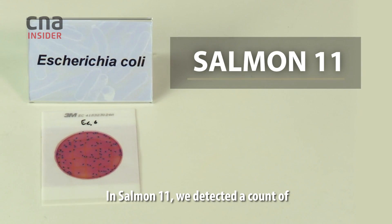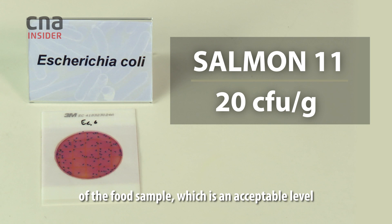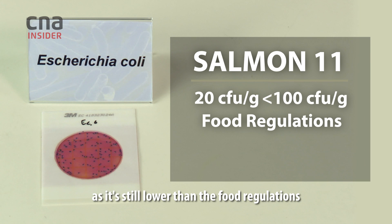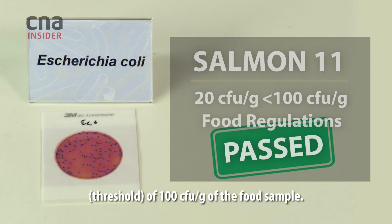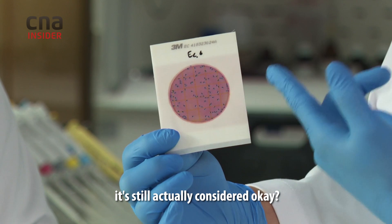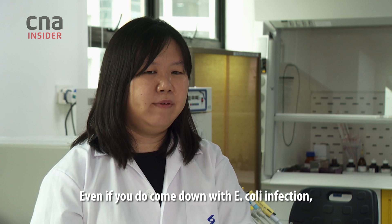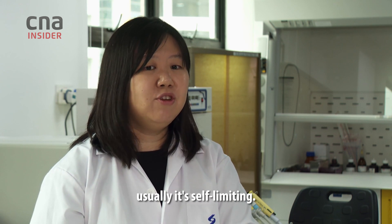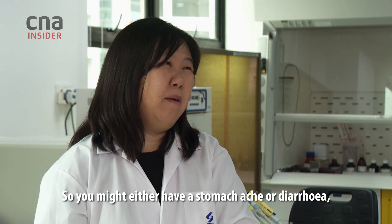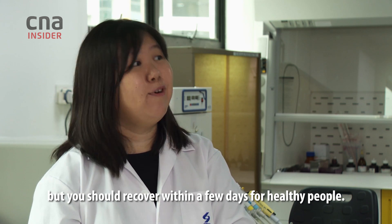In Salmone 11, we detected a count of 20 E. coli per gram of the food sample, which is at an acceptable level as it is still lower than the food regulations of 100 colony-forming units per gram. So even if I had this on my fish, it's still considered safe? Yes, and even if you do come down with an E. coli infection, usually it's self-limiting — you might have a stomach ache or diarrhoea, but you should recover within a few days for healthy people.